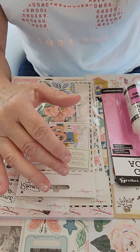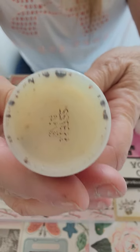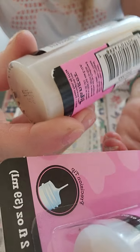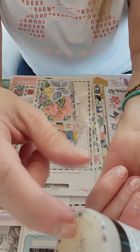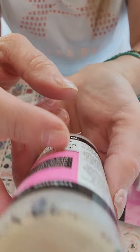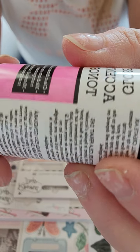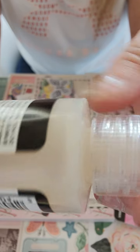Here's my old bottle of glossy accents — see all that gunk, how it's not clear anymore like it should be? That happened because I used a stick pin that someone had made me, just to stick in the top of the bottle. I don't know what it was made of, but the metal discolored my glossy accents. So now when I put it on, it's not clear anymore — it's got this off-color tone to it. I had to throw it away, which is why I ordered a new one. Just want to let you guys know, be careful.